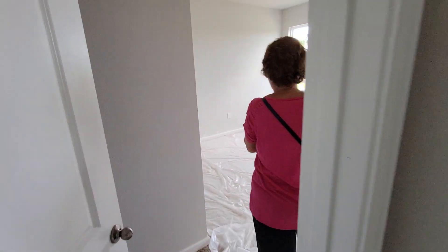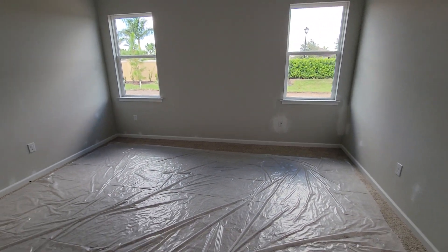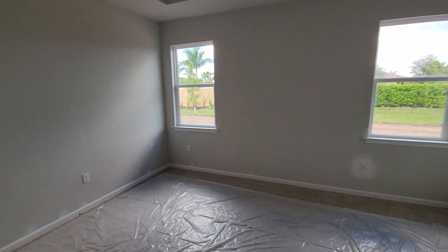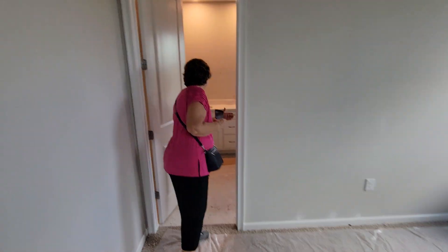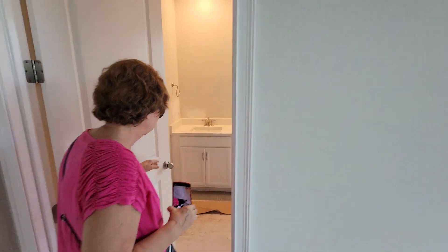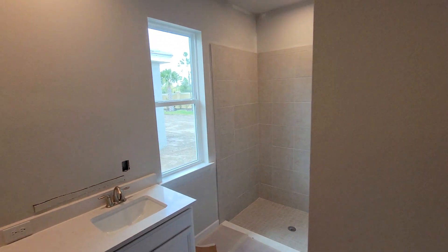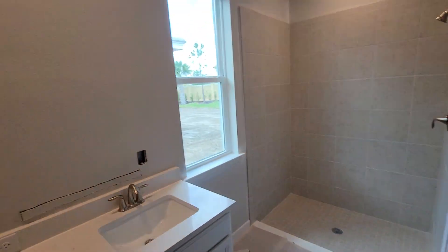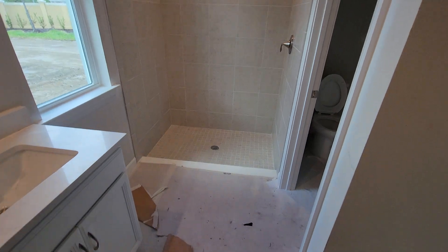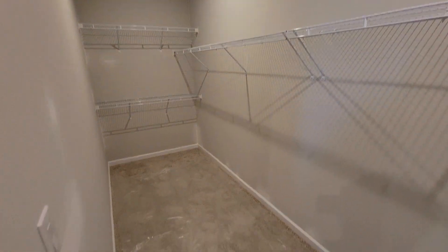Here's the master bedroom — there's carpeting. You can see the master bath. There's dual vanities, a nice big shower, and the toilet room. It also has a nice walk-in closet — it's very deep, it goes way back.